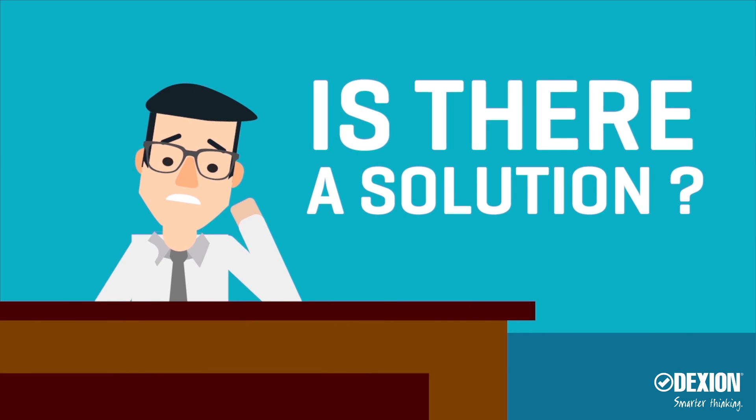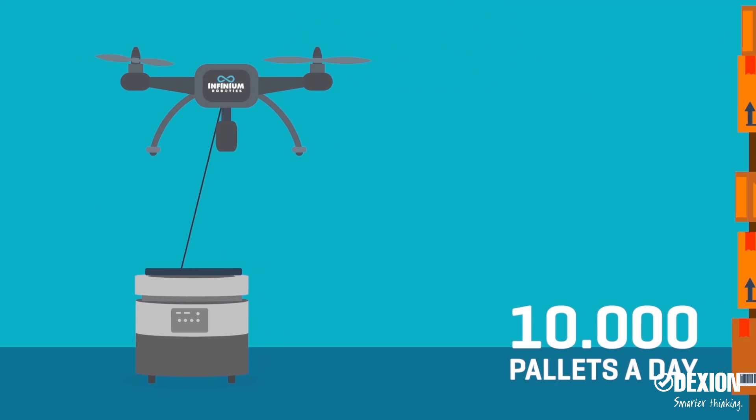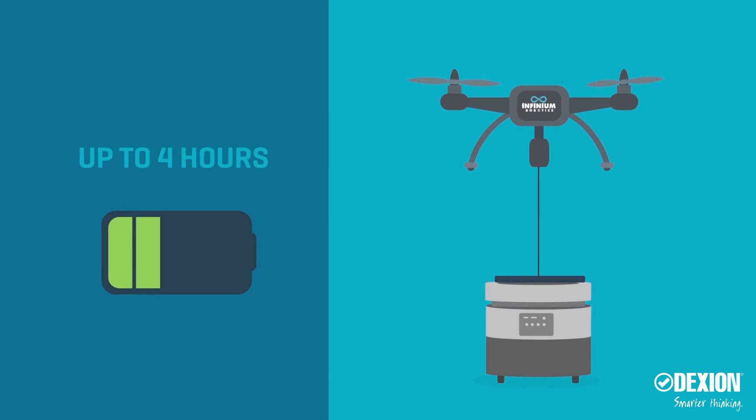Is there a solution? You bet. Our patent-pending, fully autonomous Dexion InfiniumScan drone system can scan a whopping 10,000 pallets a day and operates for more than four hours on a single charge.